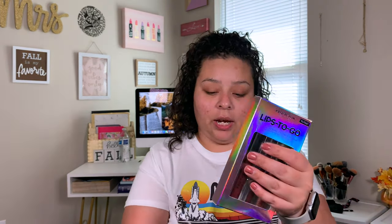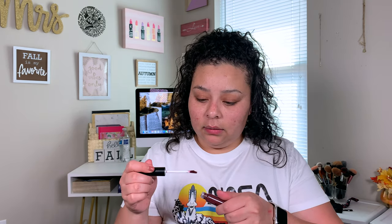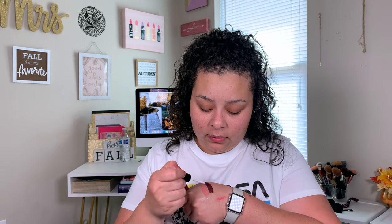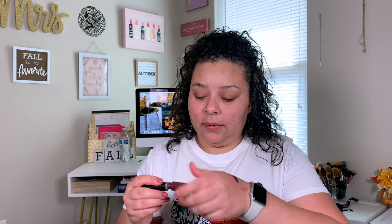I got a lip kit in the shade Fantasy because fall, and I needed a new fall liquid lipstick — I have tons of regular fall lipsticks but not any fall liquid lipsticks. This one is in Fantasy — super vampy. And then I got a lip duo in the shade Secret. So those are the only lip products, well, except I bought one other lip liner.